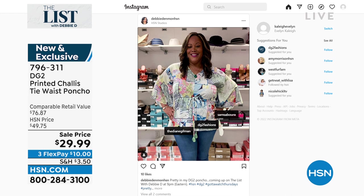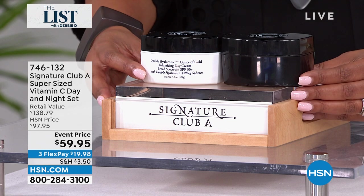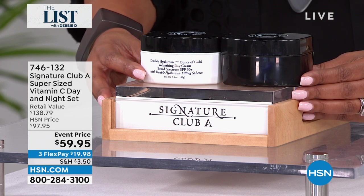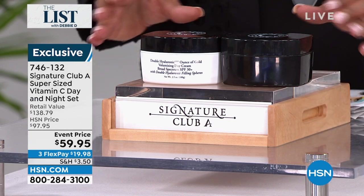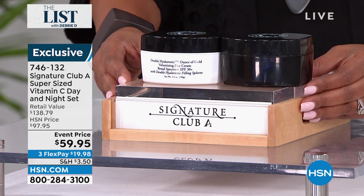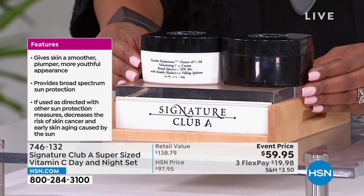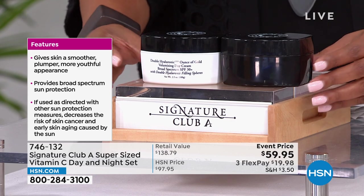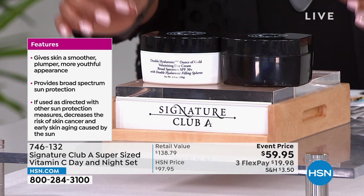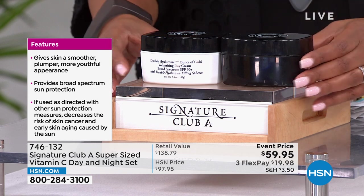I love Signature Club A. This is a super-size must-have — it's the Signature Club A Super-Size Vitamin C Day Cream and Night Cream. So you have your day cream and night cream. Your night cream is like double the size, and your day cream is like nearly four times the size. This gives the skin a smoother, plumper, youthful appearance.